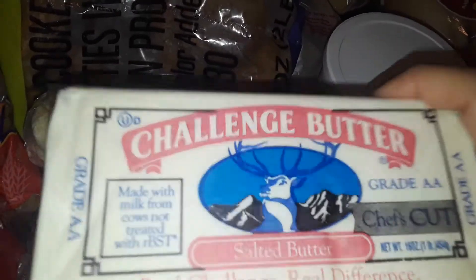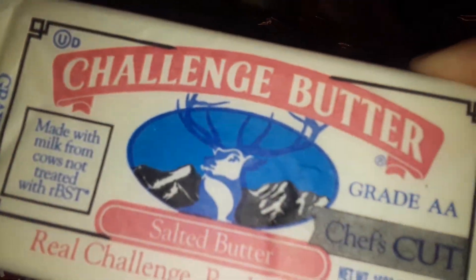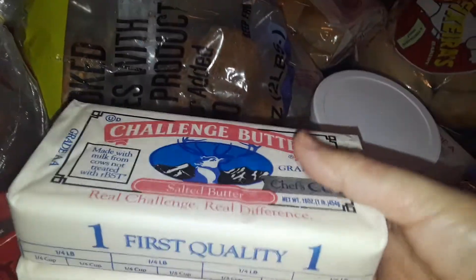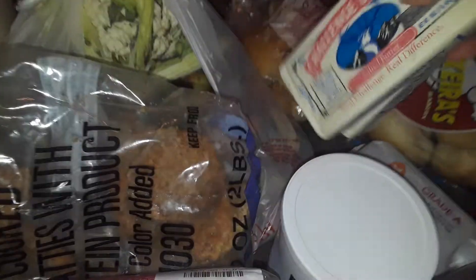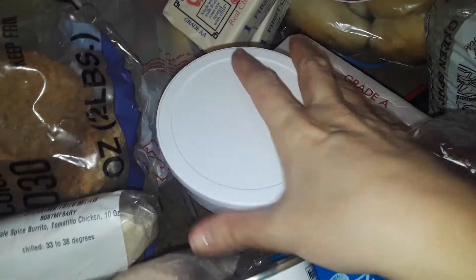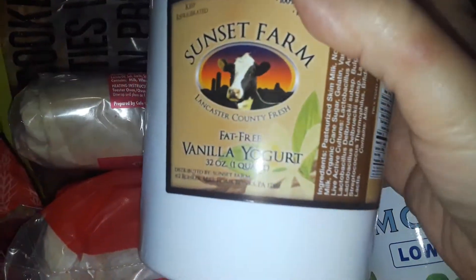Then I got two of these for free, which was interesting — never seen this before. They're big square blocks of butter, very big and heavy. So these are two things of butter I got for free. I also got a thing of eggs for free.